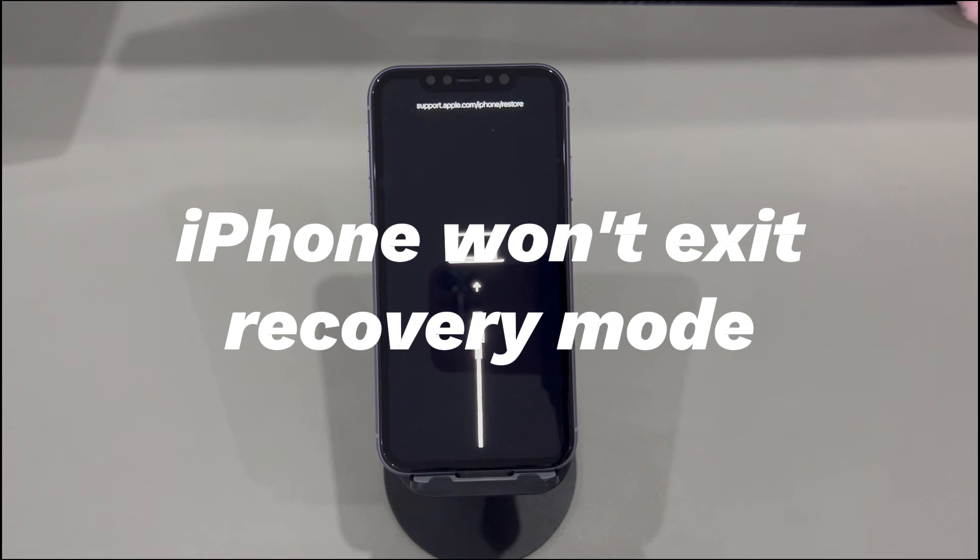Entering the recovery mode, which is also called restore screen, is easy. However, there'll come a time when you won't exit iPhone recovery mode and get stuck on the restore screen along with a laptop and cable. You might be wondering, why can't I get out of recovery mode? And how to leave recovery mode on the iPhone safely? Keep watching, and this video will lead you to the answers.